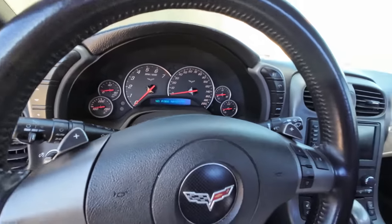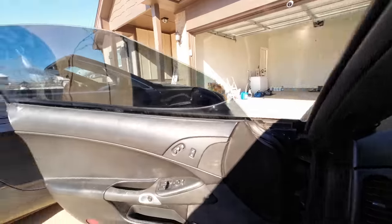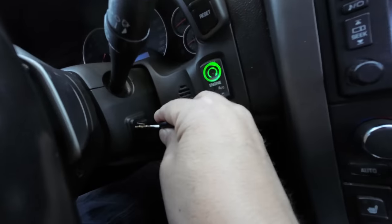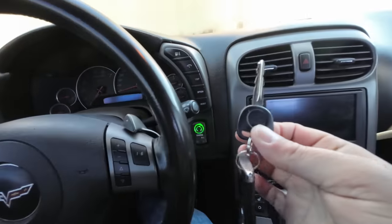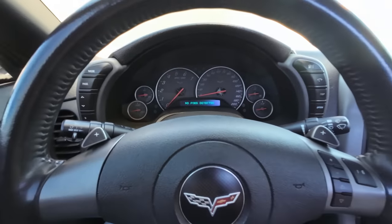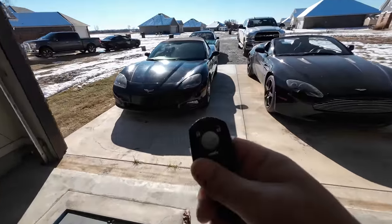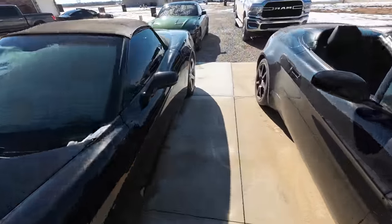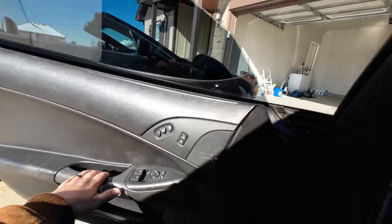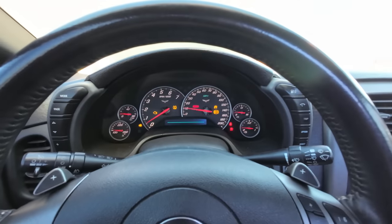Let's give the Corvette a start — it's nothing impressive because it doesn't have a fancy exhaust. No fob detected... I dropped the fob somewhere. This also has push to start and there's nowhere to put a key — the Aston Martin you have to put the key in. I had to go get a different key fob — the battery in the other one went dead. Let's see if she'll fire up now... Bingo.